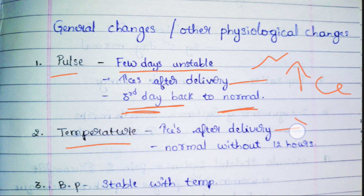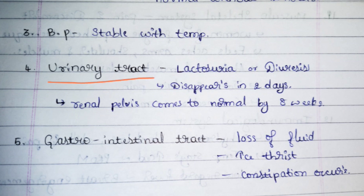Next, temperature: at the time of delivery it will increase, but within 24 hours it will return to normal. Similarly, BP will also increase at the time of delivery but will come to the normal level — 120/80 mmHg — within around 24 hours. Next, the urinary tract: diuresis is common.